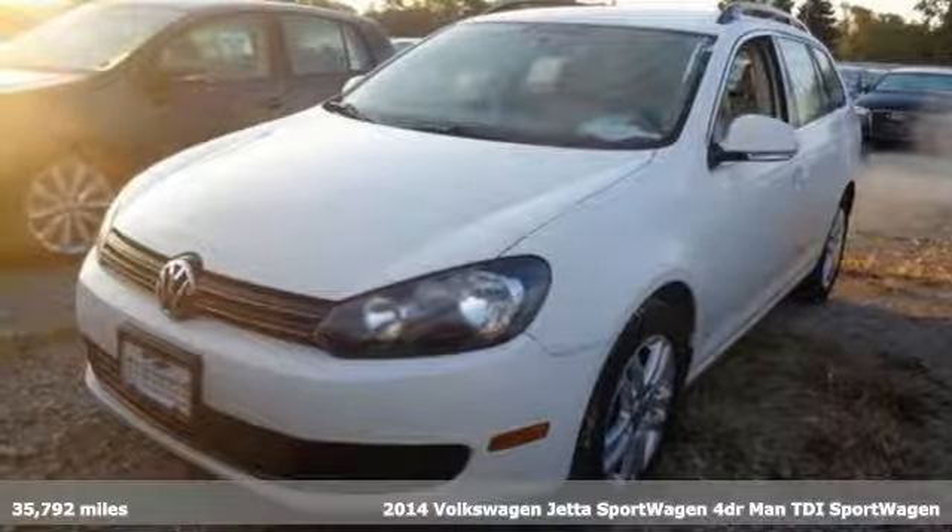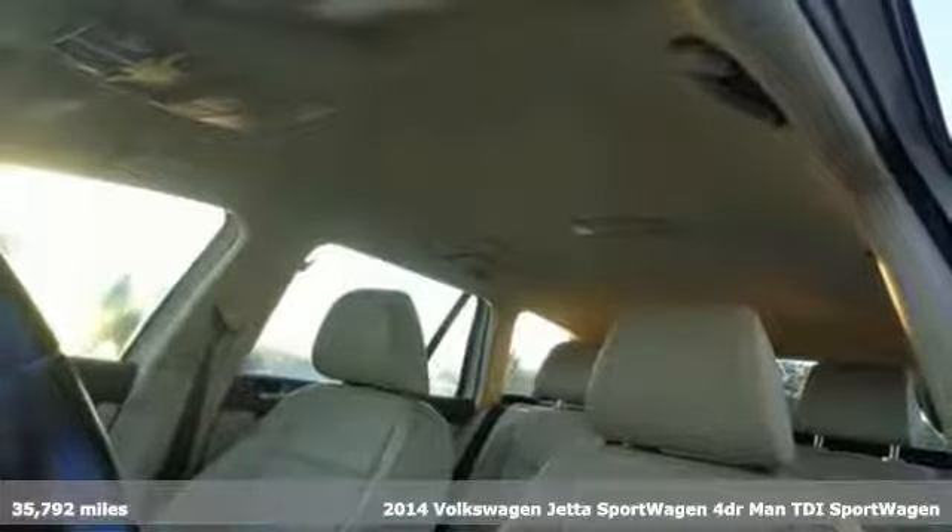Here's a 2014 Volkswagen Jetta Sport Wagon. The Jetta Sport Wagon holds so much, especially your attention.